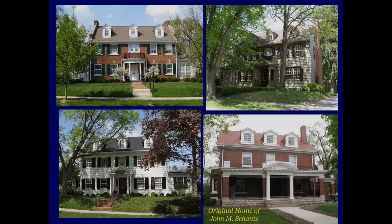Here are a few more here in Oakwood. This is the original home of John M. Shons, which was one of the Shons children. That's a home I've been in, and the attic again has an entertainment area up there.